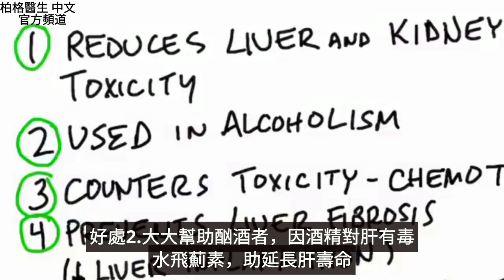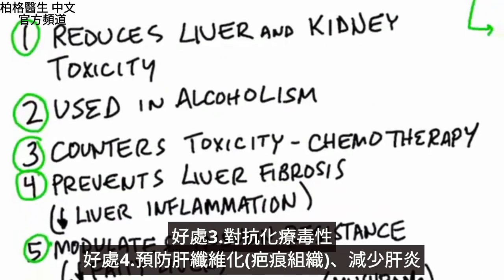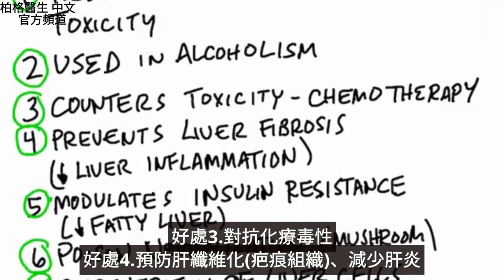Number two, it will benefit an alcoholic greatly, simply because alcohol creates toxicity to the liver — so it's going to extend the longevity of the liver. Number three, it counters toxicity from chemotherapy. Number four, it can prevent fibrosis, which is scar tissue of the liver, because it reduces liver inflammation.